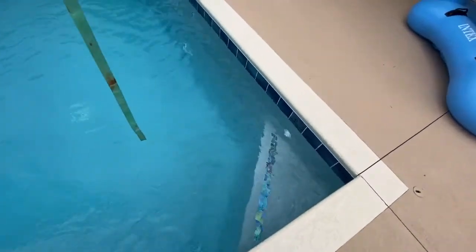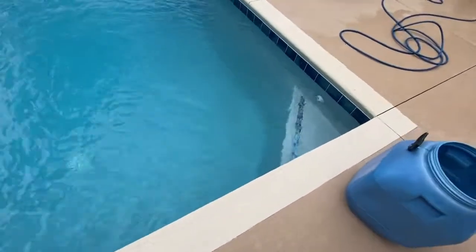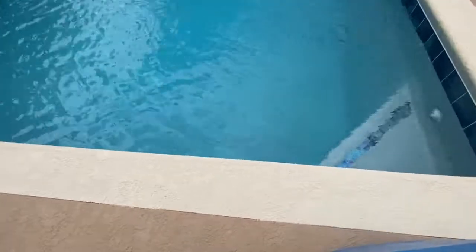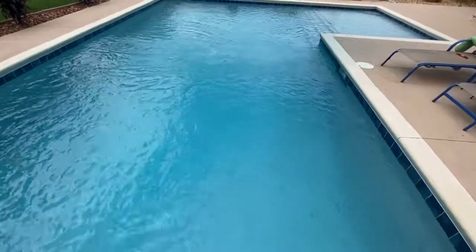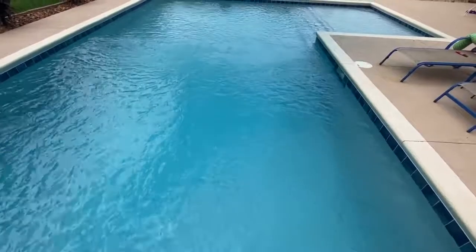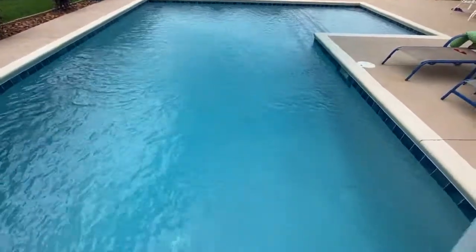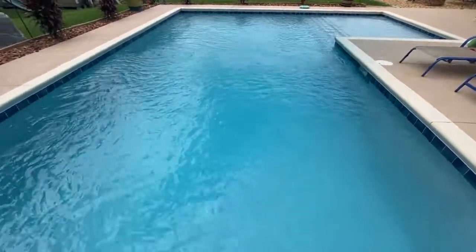We've been brushing the pool three times a day trying to get rid of it. The pump has been running at full 3,450 RPMs for the last several days. I just dumped in about a gallon and a half of chlorine — those bottles weren't filled all the way — and the algae is consuming every bit of chlorine I'm putting in the pool.